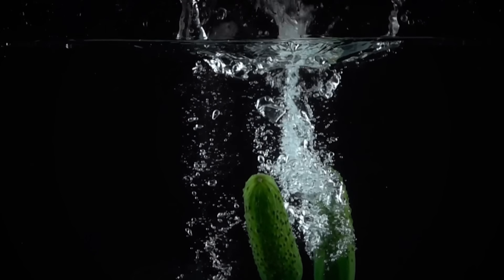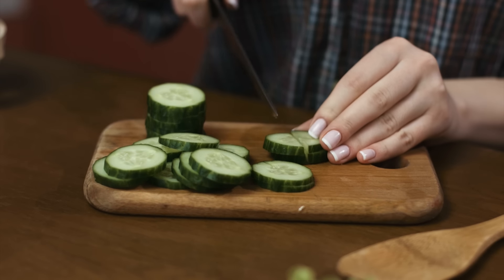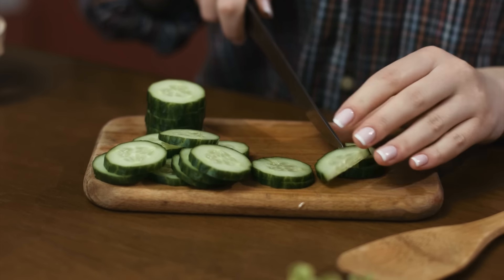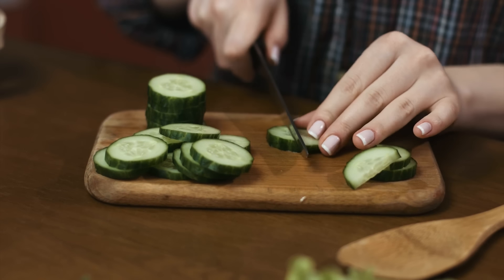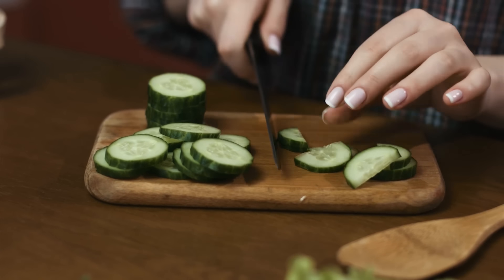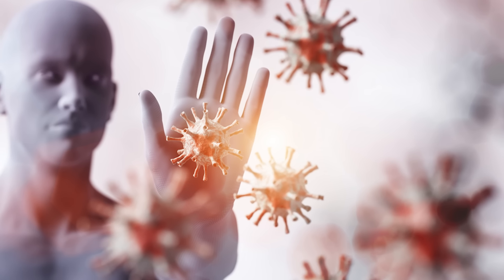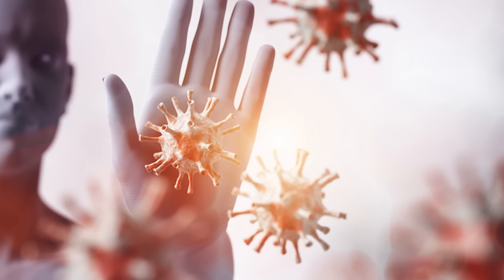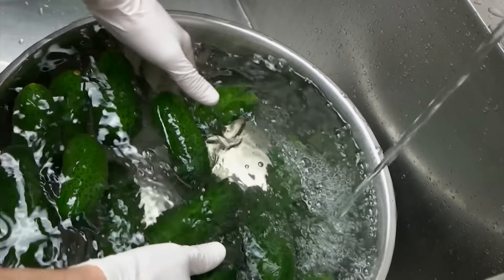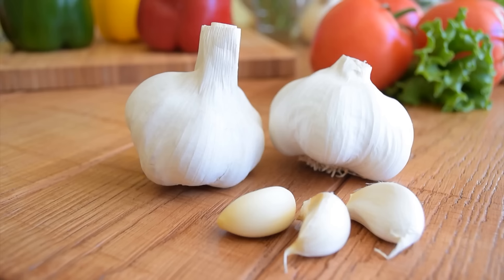Cucumbers have healing medicinal properties. They're low in calories but high in water, with several important vitamins and minerals. They contain antioxidants including flavonoids and tannins, which prevent the accumulation of harmful free radicals, helping to keep your immune system strong. Because cucumbers are composed of about 96% water, they increase hydration and help you meet your daily fluid needs.